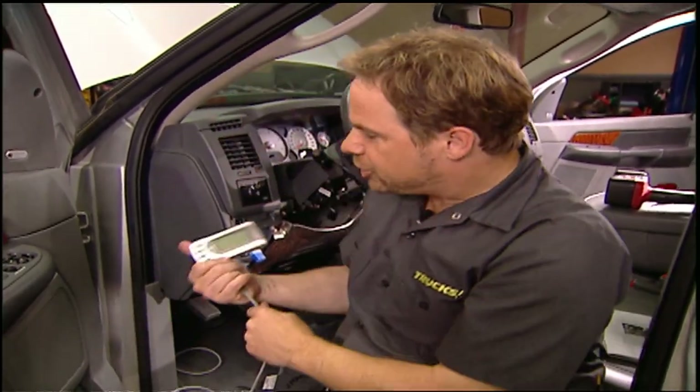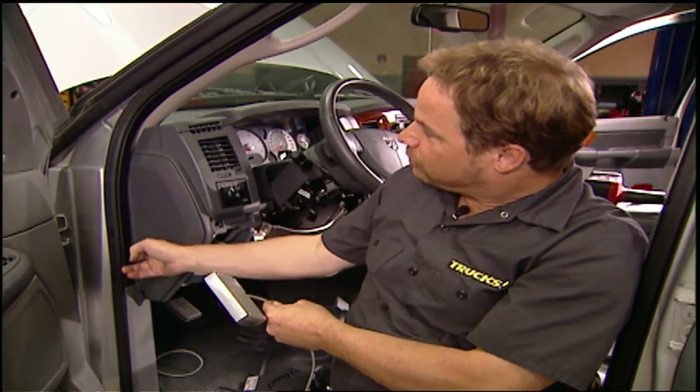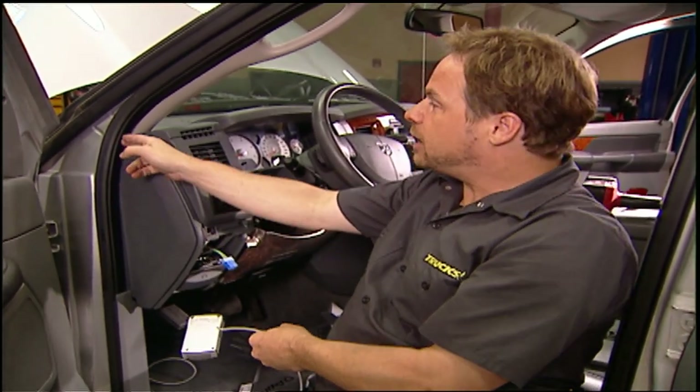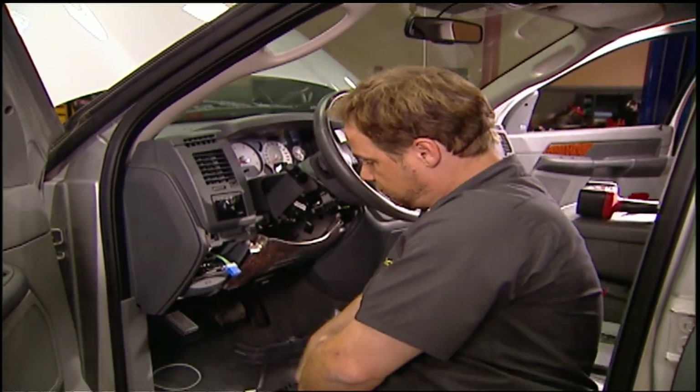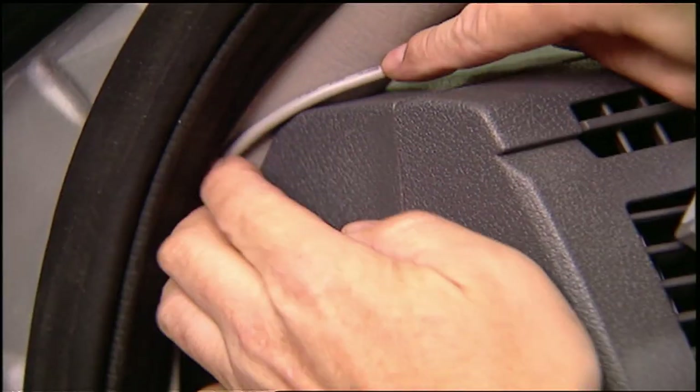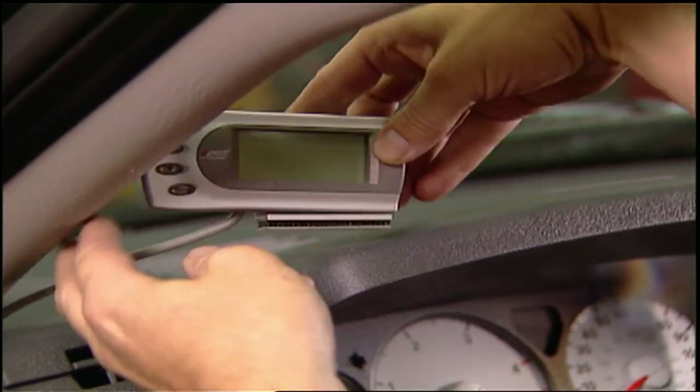You can put the Attitude Monitor just about anywhere you want to. We're going to route our cable up here behind this access panel to keep it nice and neat, and put our monitor right about there. Just remember not to stretch the cable while you're routing it, and give yourself a little slack at the top.